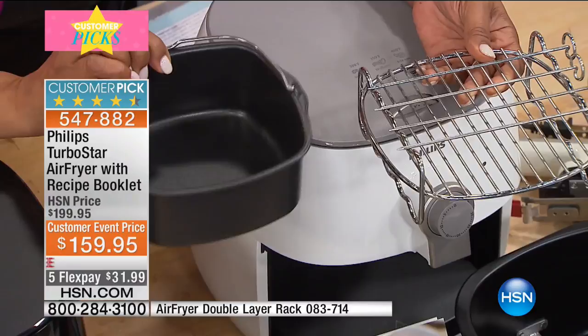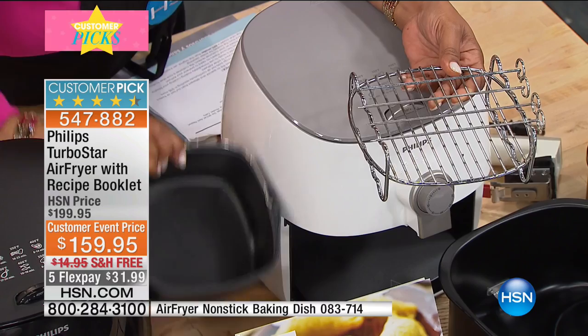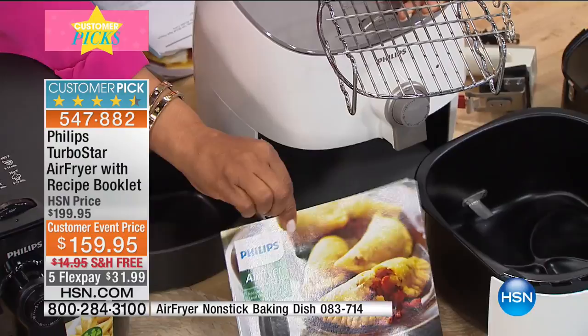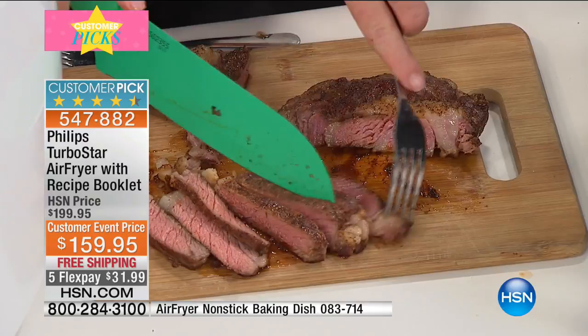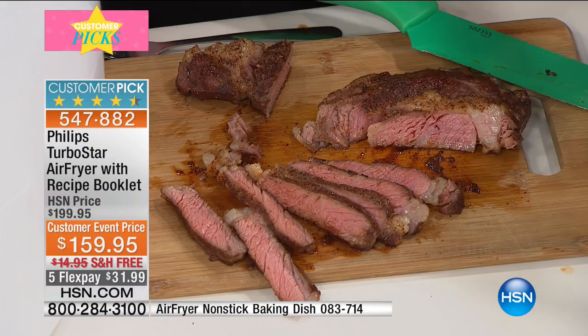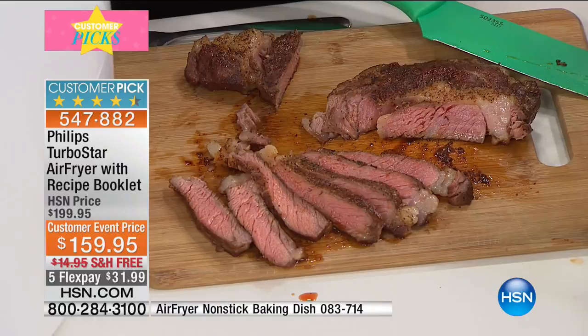This is proven — it is a customer pick, and you've got your free shipping. I love that it's affordable. So often we think of getting healthy and making better choices as being so costly. Listen, $159 is an investment for sure, but at $31.99 Flex Pay, if you'd really love to have something like this, here's your chance. Don't hesitate — go for it.